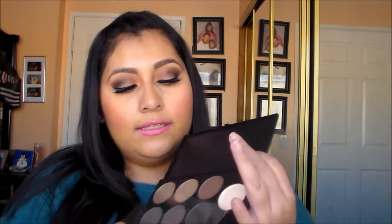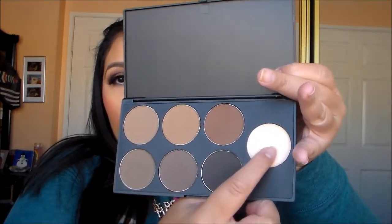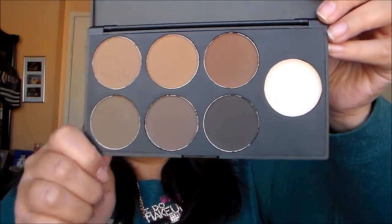Next I went to Morphe — the line was ridiculous but well worth it. The first item is their brow palette. They have it packaged really securely so it doesn't break. It includes what I think is a wax or concealer alongside the brow shades. I've gotten their other brow palette before and this one is so much better.